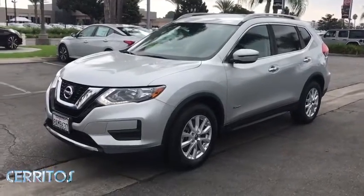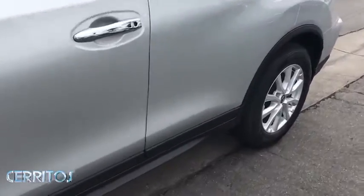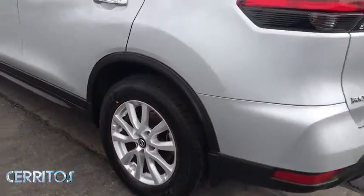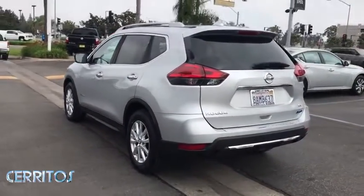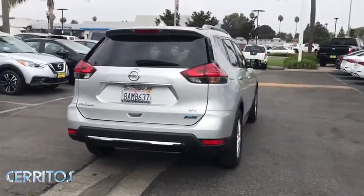Come test drive the 2017 Nissan Rogue. The stylish Rogue gets 27 mpg and still boasts nearly 58 cubic feet of cargo space. With a 5-star side impact safety rating and confident handling, the Rogue is more than you expect and everything you deserve.